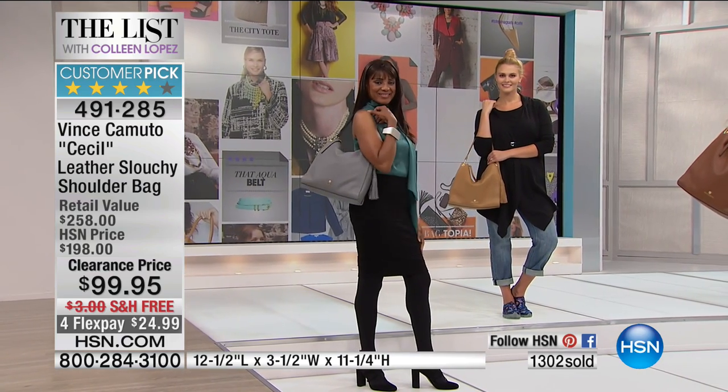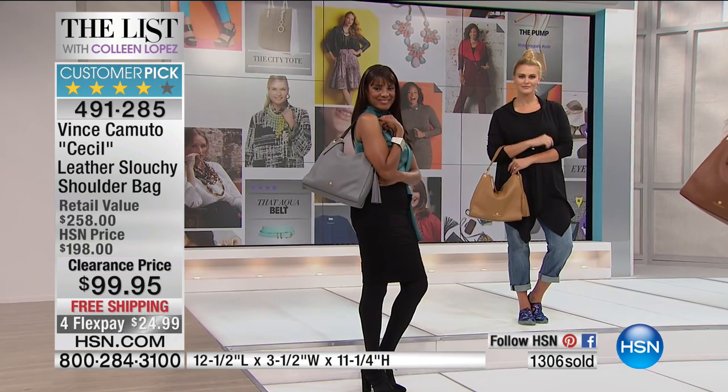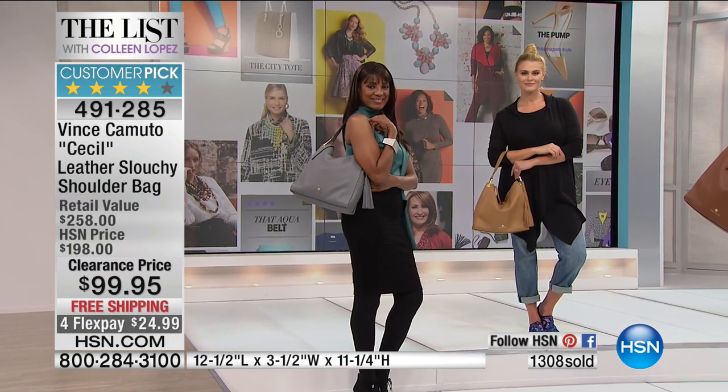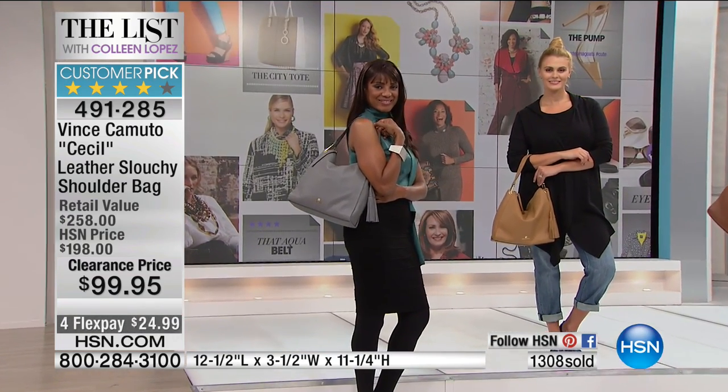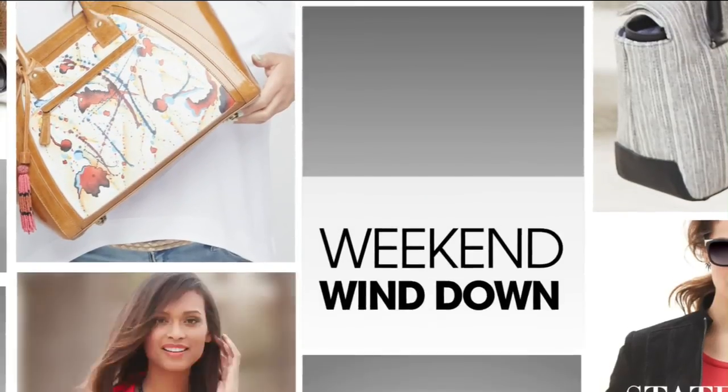If you don't absolutely love it, you can always send it back. But to get a genuine leather Vince Camuto handbag at this price is just unheard of. It's the sweet spot on sizing — 12 and a half inches in length, 3 and a half inches in width, 11 and a quarter inches in height, with a nine and a half inch drop on the body.